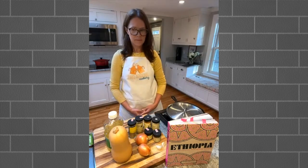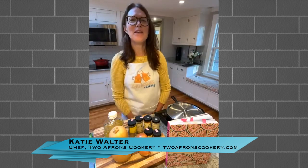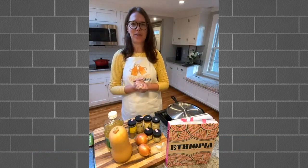Now I'd like to introduce today's chef. Katie, thank you so much for joining us today. Good evening everyone. I hope you're as excited to cook up some delicious Ethiopian food as I am. This is a really interesting cuisine, and it's something you don't typically see - it's not as common as some other international cuisines.